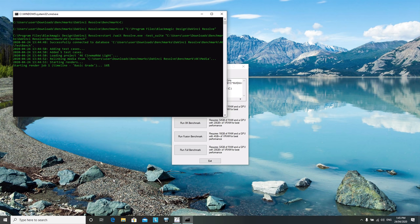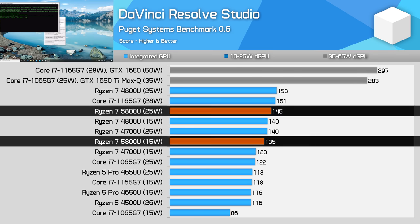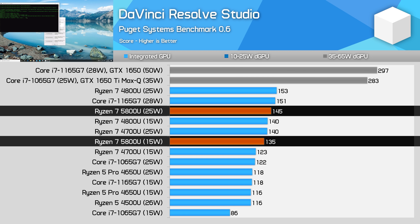In DaVinci Resolve using the Puget Systems benchmark, there isn't much difference between the Ryzen 7 5800U and Core i7-1165G7 for video rendering. The 1165G7 benefits from its faster GPU, but the 5800U's faster CPU nullifies that advantage — at 15W, the 5800U is up to 15% faster as a result. However, if you plan on doing a lot of video editing on your laptop, I would still strongly recommend something with a discrete GPU as it will be significantly faster.